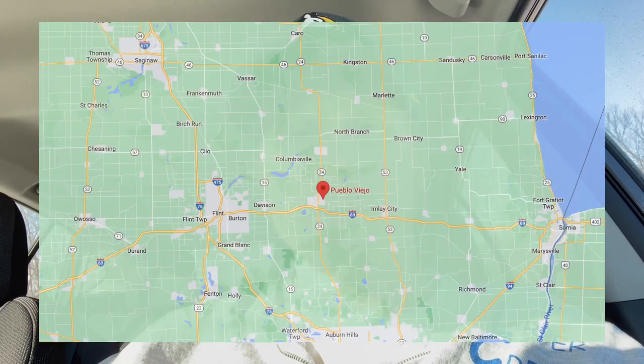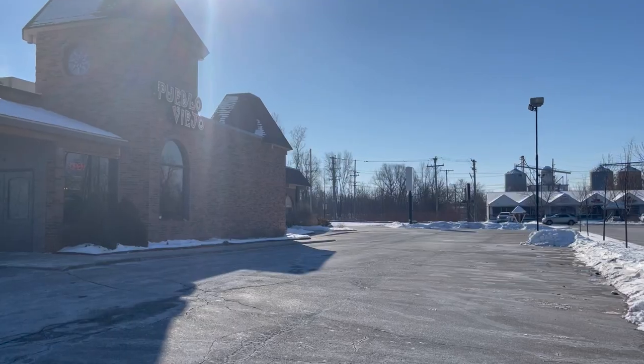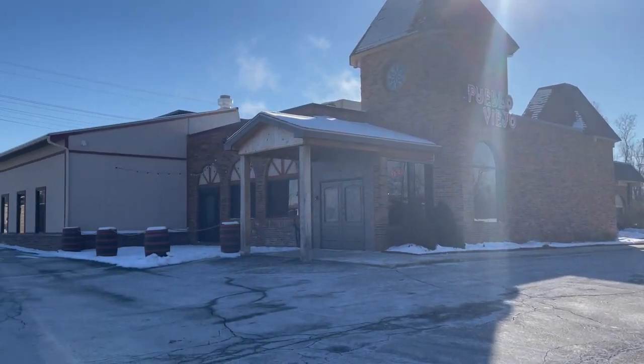Hey everybody, welcome to another food challenge video. Today I'm in Lapeer, Michigan, which is near Flint, Michigan. I am at Pueblo Viejo, about to attempt their El Grito Burrito Challenge.